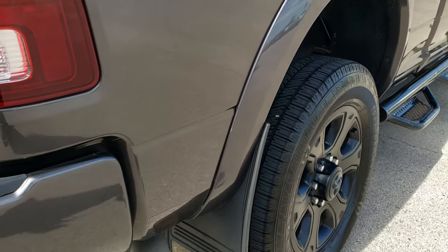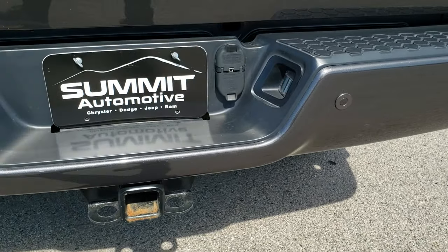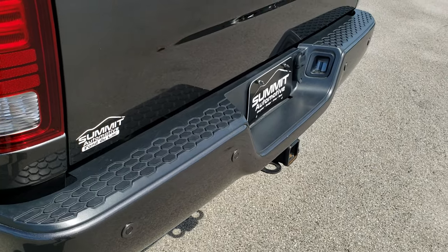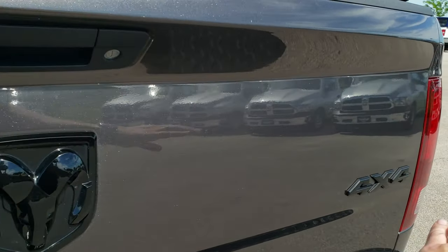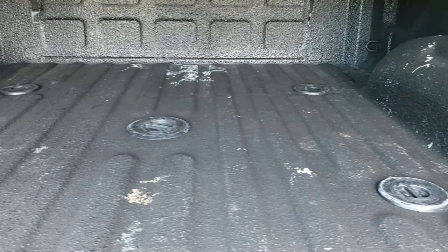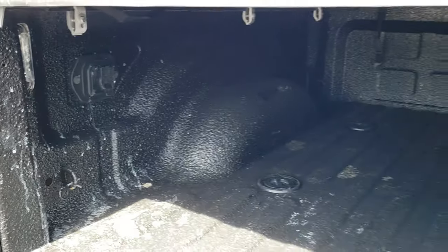You get the fender flares with the Laramie package as well. Backup parking sensors. Rear bumper is painted back here as well, no dents or dings on that rear bumper. The tailgate is in nice shape — you get the blacked out Ram logo and 4x4 logos, part of the sport package. Back here you have the factory gooseneck and fifth wheel prep package, LED bed lighting, and the seven pin wiring back here.